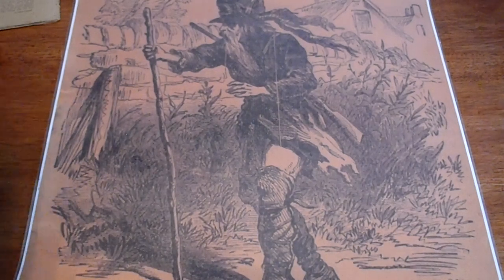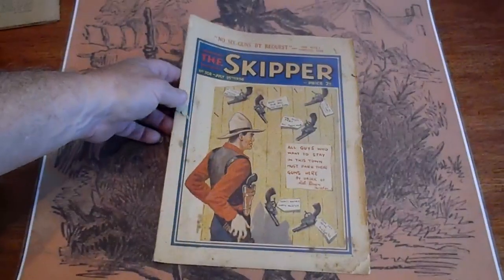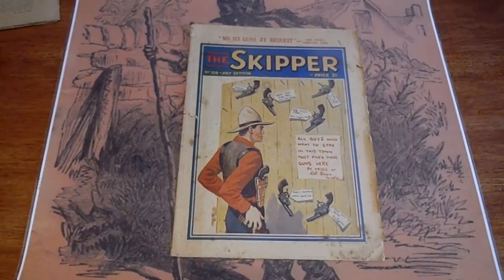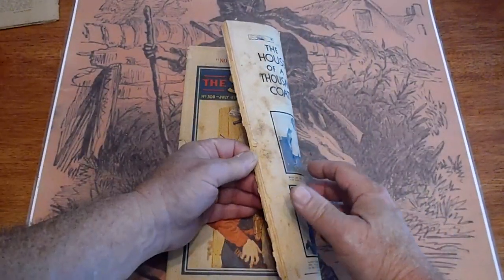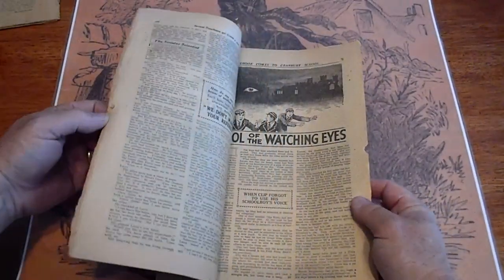The Skipper, 1936. These are going to be listed on our eBay page, Dime Novel Hunter.